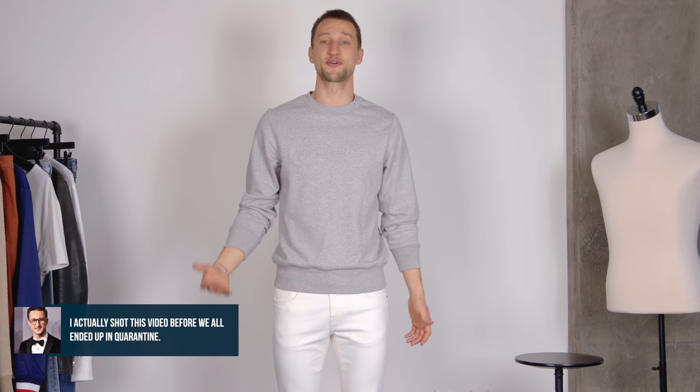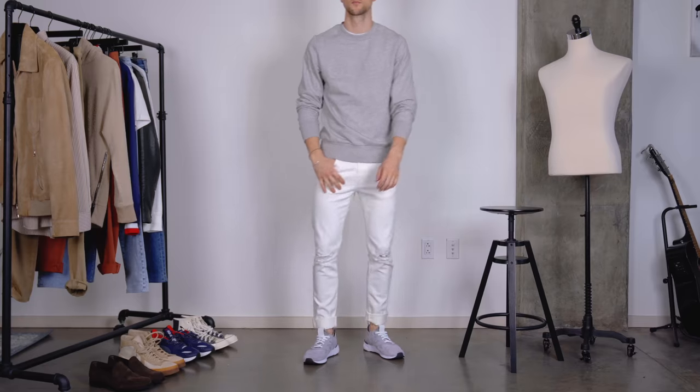It's March now, spring is around the corner — if it's not there already, depending on where you are. So it's time to bust out the white jeans. I think they make for standout looks. Even something as simple as this looks just a little bit more elevated, a little bit more interesting. So embrace it this spring and summer.